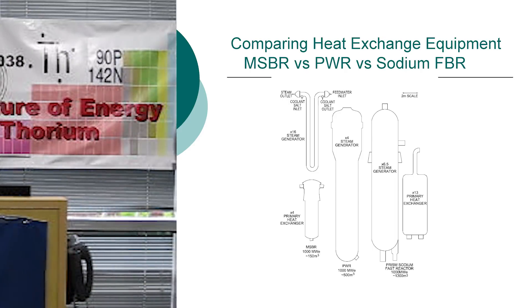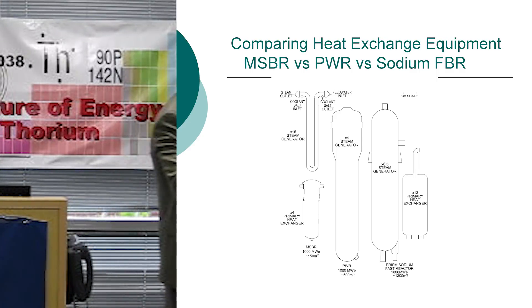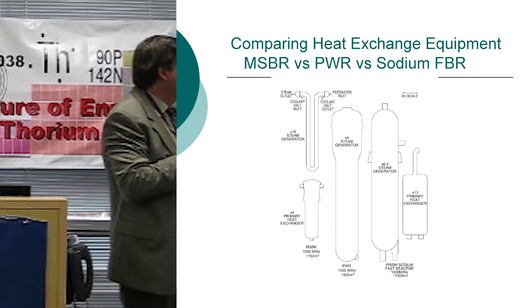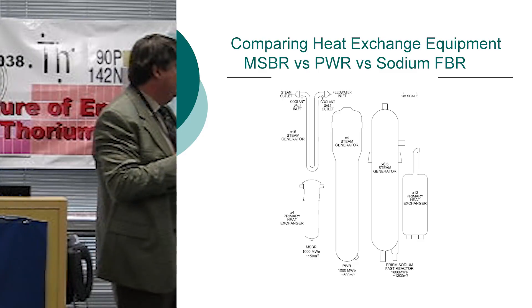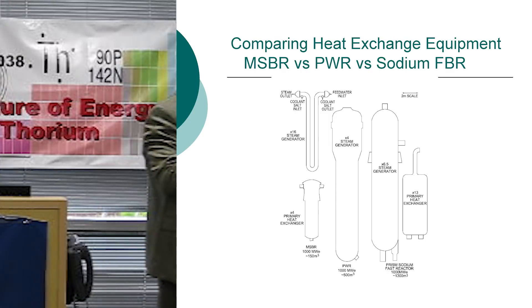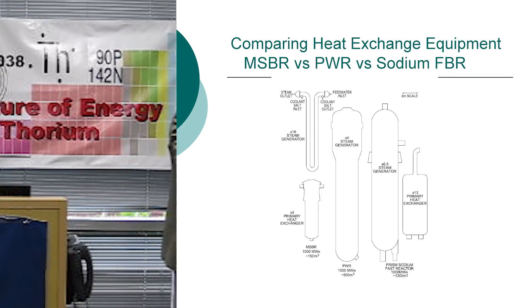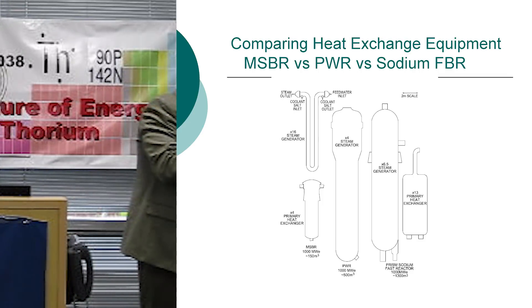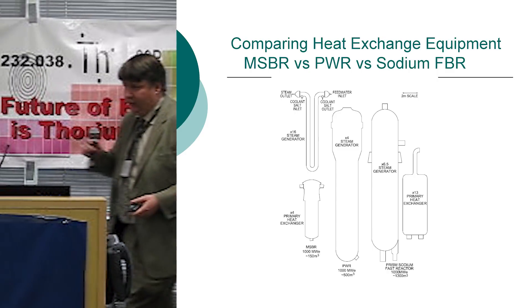The two components on the left are the steam generators and the primary heat exchanger — there are four primary heat exchangers for 4,000 megawatts, with sixteen of these little U-tubes involved. Compared to a PWR with a massive steam generator, and compared to a fast breeder with the poor nature of sodium, there are about six and a half incredibly large steam generators and 13 large primary heat exchangers in the PRISM design. So there's a lot of potential savings.